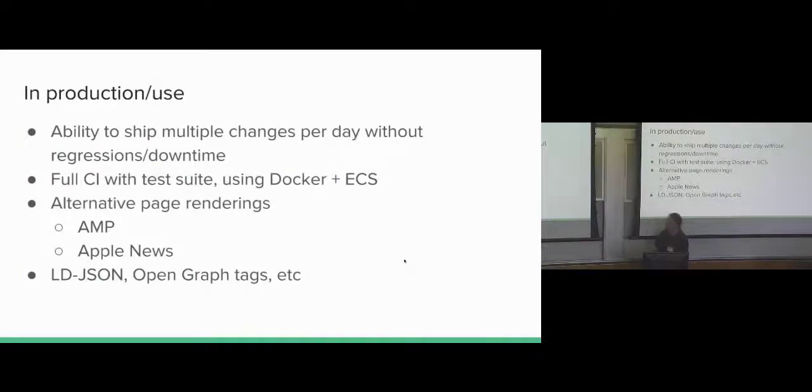In production — anyone using Wagtail in production, none of this is a surprise, but coming from WordPress it's a huge difference. We can now ship multiple changes per day. Previously the team would do a release every two weeks and hope nothing broke; now we just release as PRs get approved, which is really nice. We've got a full CI test suite — tests weren't heard of previously, but we have full test coverage now. Using Docker and ECS, everything's containerized. We're also doing alternative page renderings: AMP, Apple News, and others, all out of Wagtail.